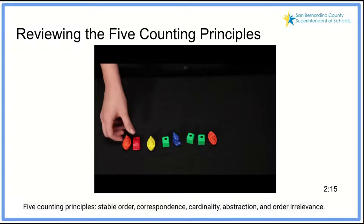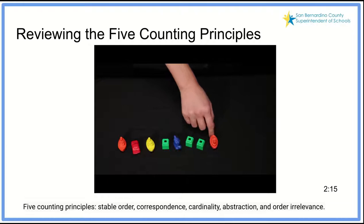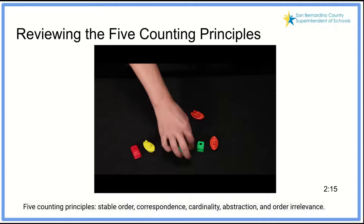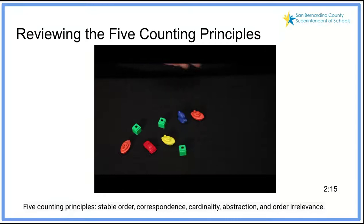The fifth counting principle is order irrelevance. I can count objects from left to right: one, two, three, four, five, six, seven, eight. I can count objects from right to left: one, two, three, four, five, six, seven, eight. And I can count objects in any order: one, two, three, four, five, six, seven, eight. There are eight objects in this set.